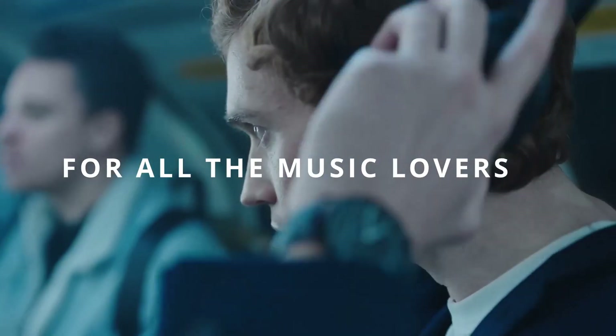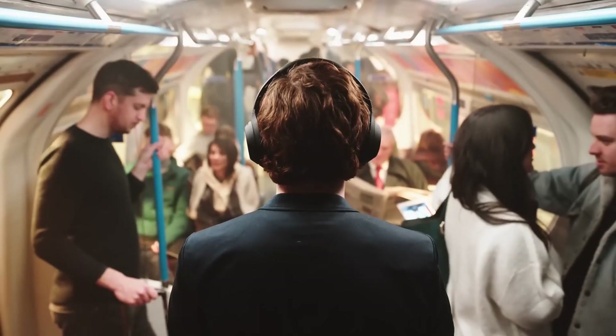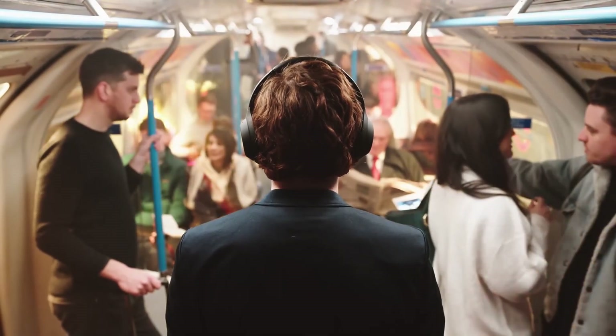For all the music lovers and audiophiles out there, the Sony WH-1000XMS headphones are a true treat. These wireless noise-canceling headphones deliver exceptional sound quality and an immersive listening experience.